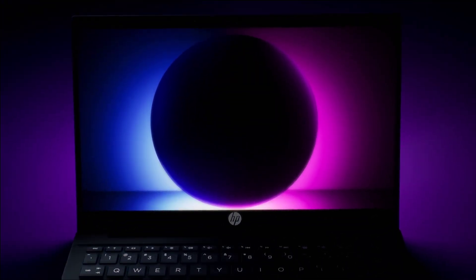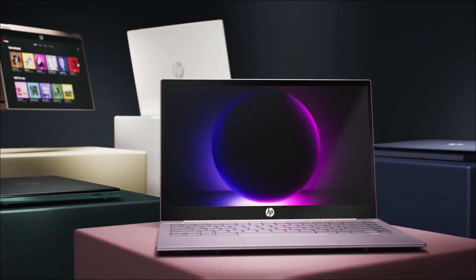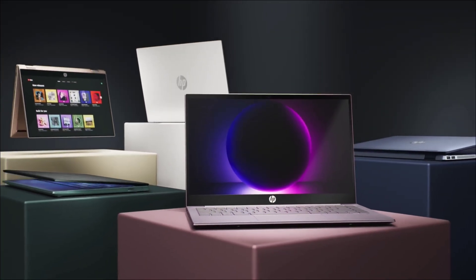Buy this laptop for its sleek sturdy design, anti-glare full HD display, and HP's service and build quality. It is suitable for mobile application developers and university assignments — it's a reliable coding daily driver.